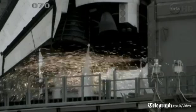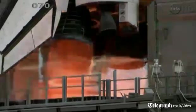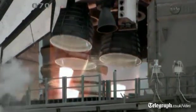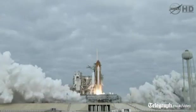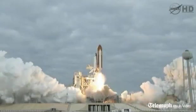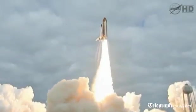Go for main engine start. 8, 7, 6, 4, 3, 2, 1. Zero and liftoff for the final launch of Endeavour — expanding our knowledge, expanding our lives in space.